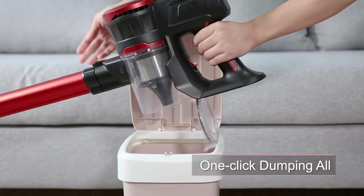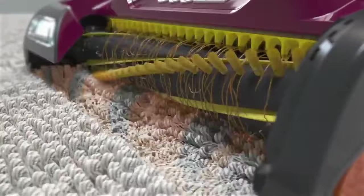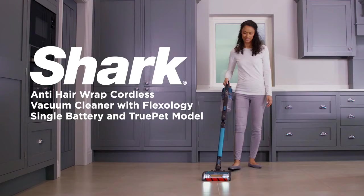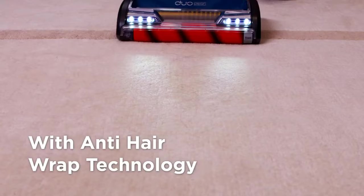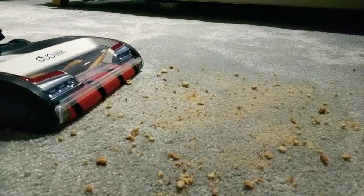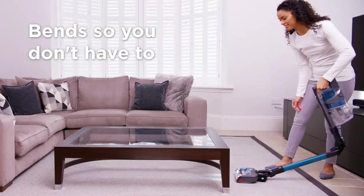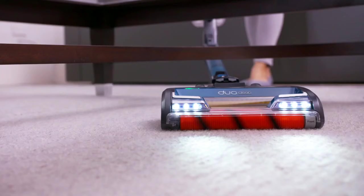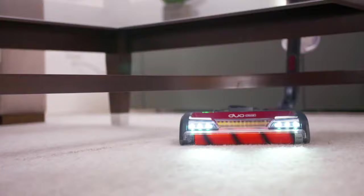Next up, the best battery option: the Shark Anti-Hair Wrap. Battery life is a key factor for most cordless vacuum buyers, and this pet-friendly model with up to 40 minutes of battery life has become a top choice for busy homes. Buyers also love its Flexology technology and its effectiveness on hard floors and carpets. Flexology bends so you don't have to, allowing you to easily clean under low-lying furniture and saving your back.